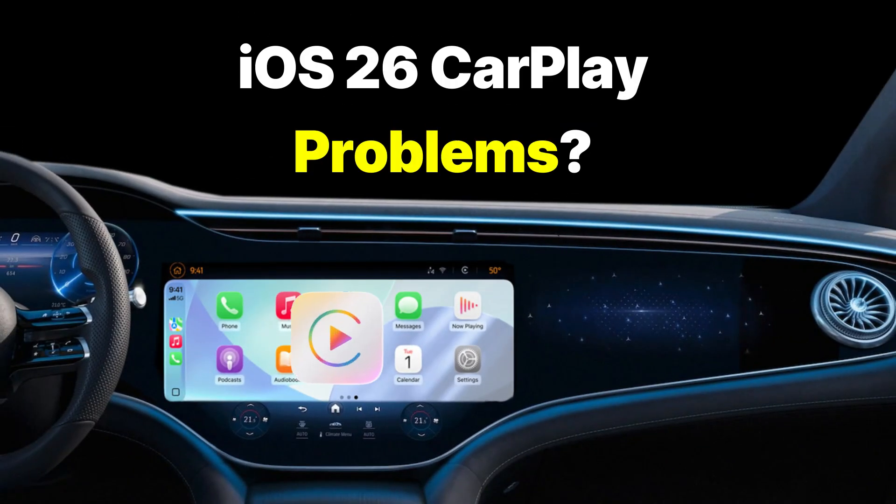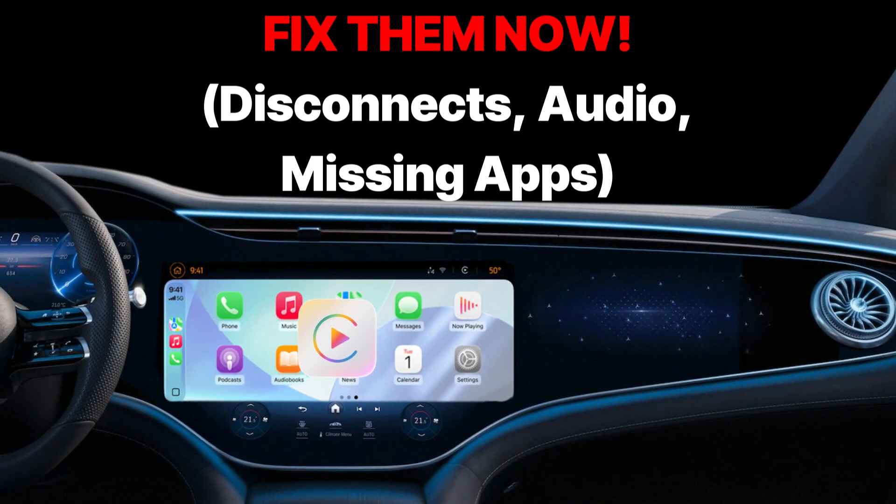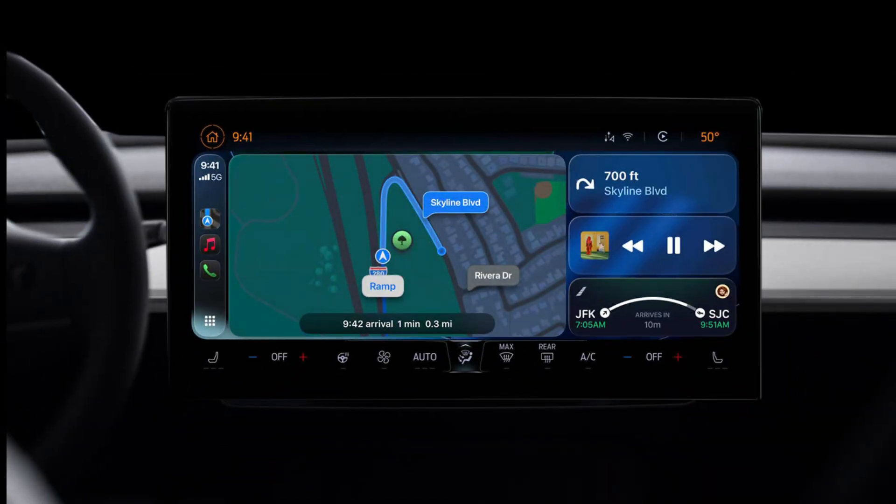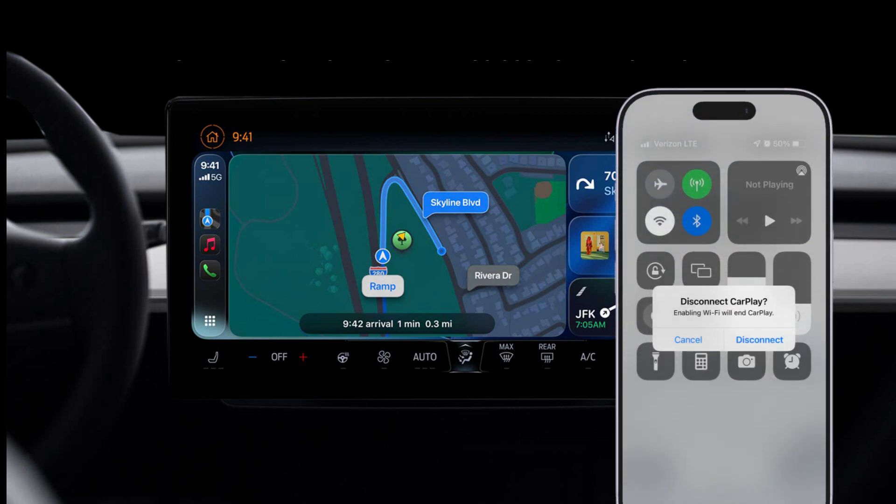iOS 26 CarPlay problems? Fix them now! Disconnects, audio, missing apps. Hey everyone! So you just updated to the shiny new iOS 26, right? You're loving the new features, the sleek look, until you try to use CarPlay, and suddenly it's a mess.